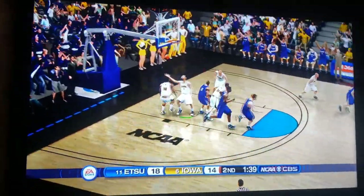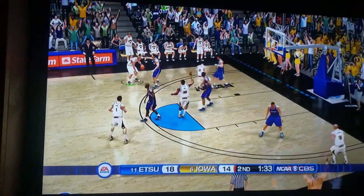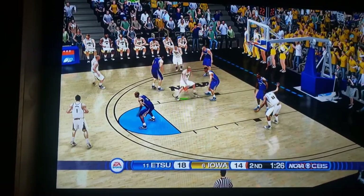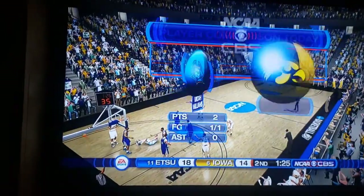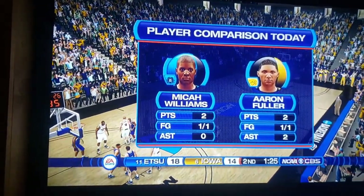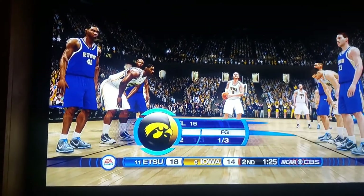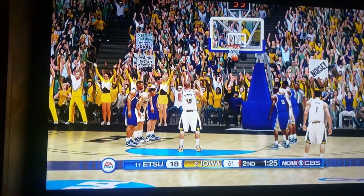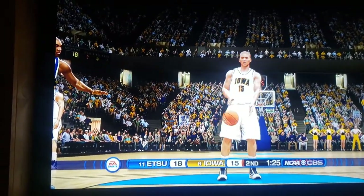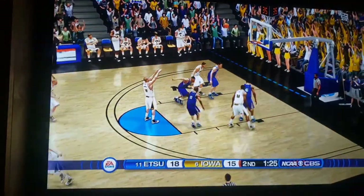Shot clock wasted — three! Nope. Iowa gets the rebound. Drive in, spin move — give that guy a flagrant, that looked a little dangerous. Devon Bewinkel — he's a senior and he's trying to do everything for his team. Making the first free throw, keeping his team alive, even after missing all those fadeaways. Second one's also good. Running full-court press again — ETSU has got to be more prepared for that.